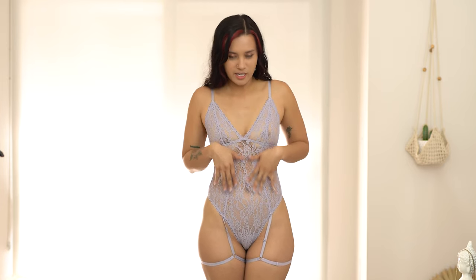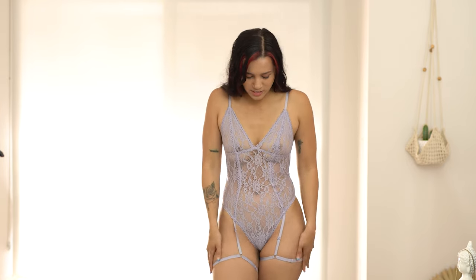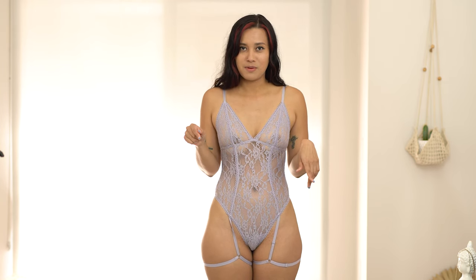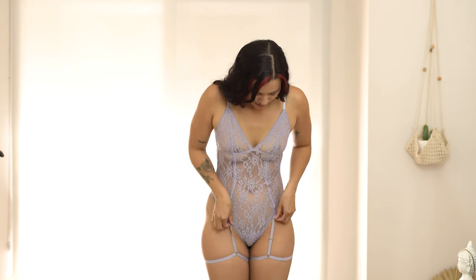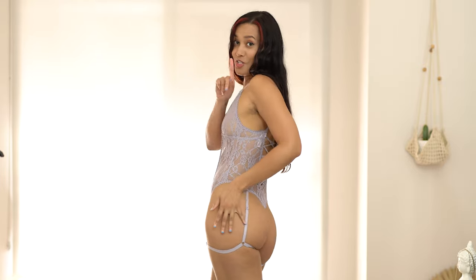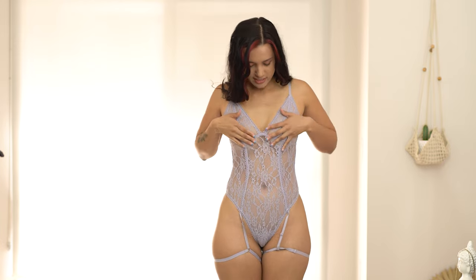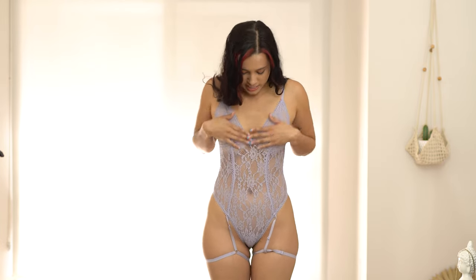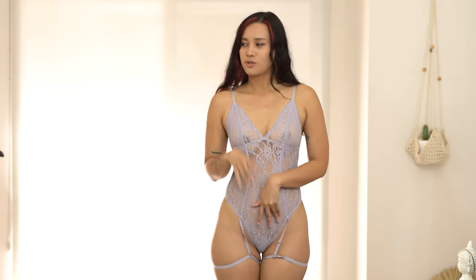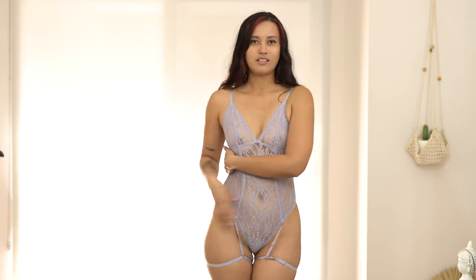Now we have this purple lace bodysuit — it has cute straps on it. I tried the pink version before and it's super cute. The straps go all the way to the back and I love how it accentuates your chest area. This is super sexy — I definitely recommend wearing a dress or slip over this.